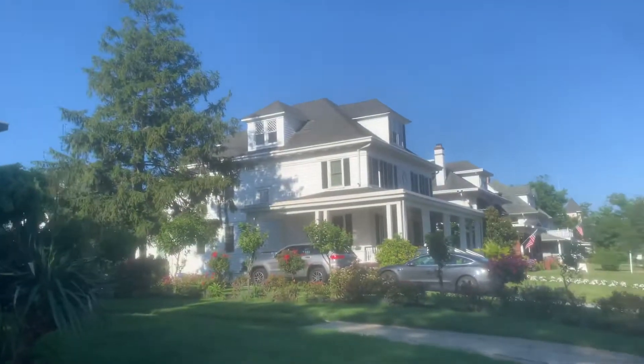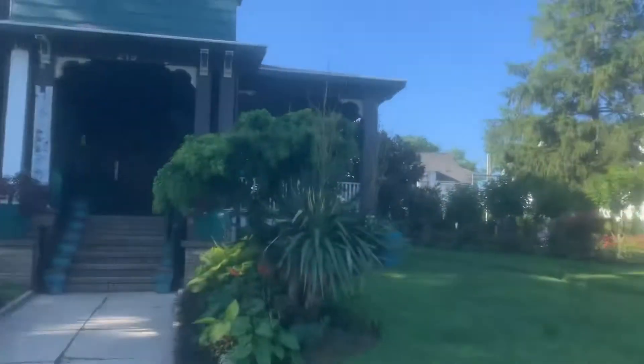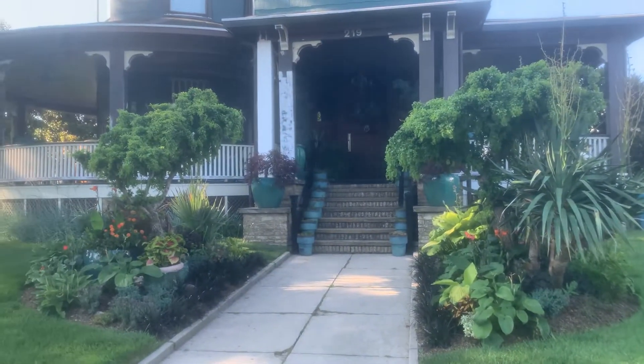Hello there folks. I'm here in Allenhurst, New Jersey — beautiful area with lots of beautiful old homes right by the beach. Beautiful beach day today. I was just in the water and it was awesome.